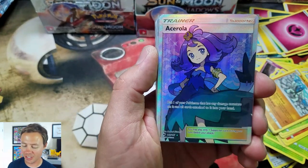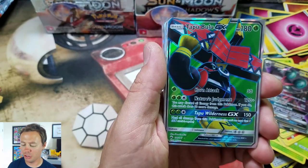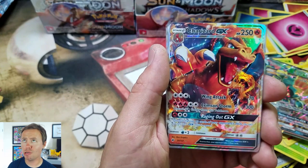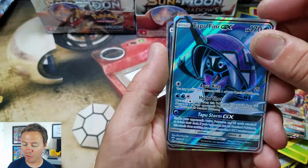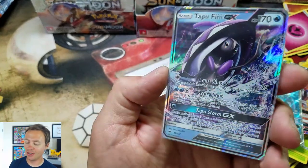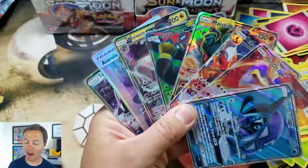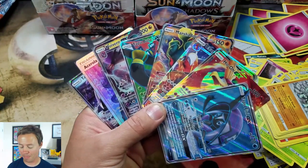So for Ultra Rares we have: Acerola Full Art, Noivern GX, Tapu Bulu GX Full Art — sweet — Marshadow GX, Charizard GX, Ho-Oh GX — whoa! — Tapu Fini GX Full Art, and a Tapu Fini GX regular. Wow, you guys — we hit an awesome box. Eight Ultra Rares in one box? Get out of town. That's bananas in pajamas.